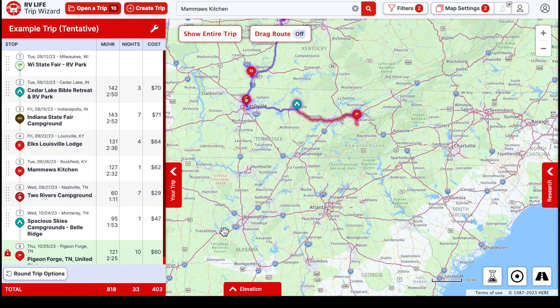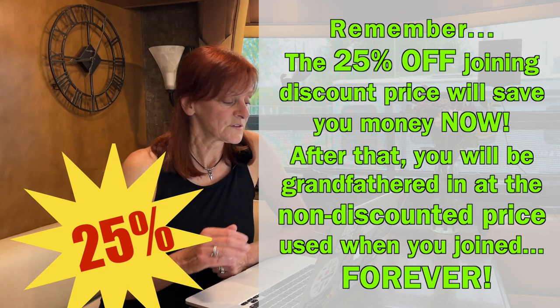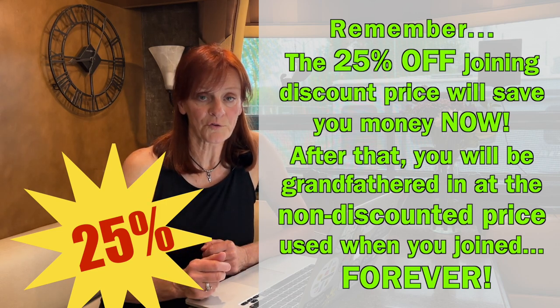If you haven't tried Trip Wizard and you're interested, we'll put a link below to get your 25% discount — the best you'll find on the internet for RV Life Trip Wizard. Totally worth it — this is the only way we do our trips. I don't know how you can stay organized without it. Anyone who's planned trips knows it's a lot of work, but this makes it easy and actually kind of fun. Mark here — I want to say this program does take a little getting used to, but once you start using it you can't believe anyone does it any other way.